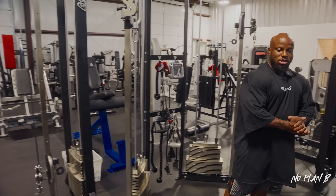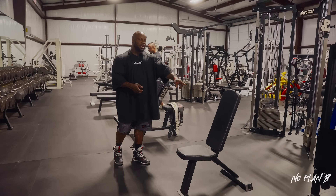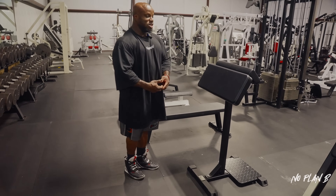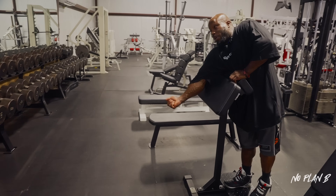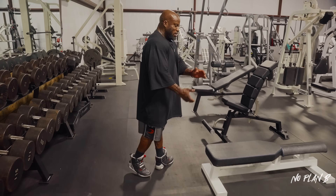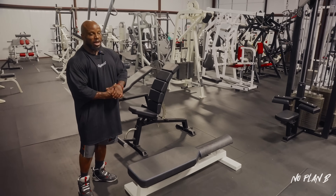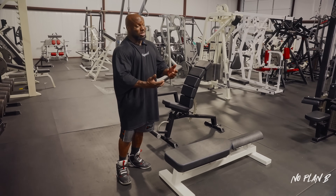Benches are super important. We've got the utility bench, next door the preacher bench, then a standing preacher — something I'd never seen before personally. It's made just for you to stand over and curl right in place. This is a piece everyone's been asking about: the Scapula Bench, made by Watson. I didn't even know what it was when I first got it, but after trying it, it's definitely an awesome piece we use almost every chest day.